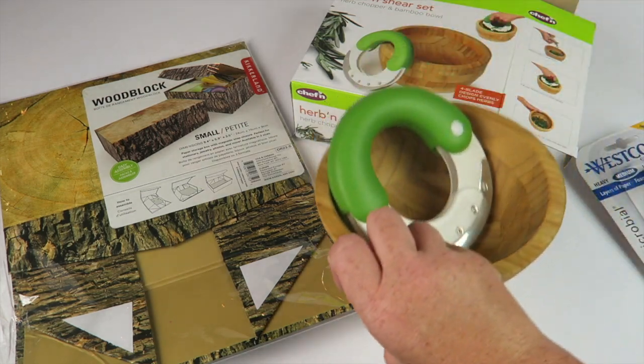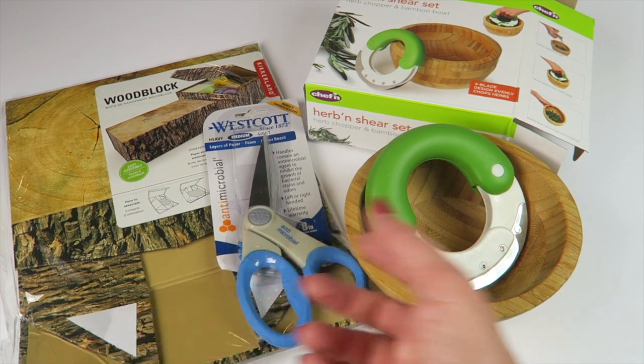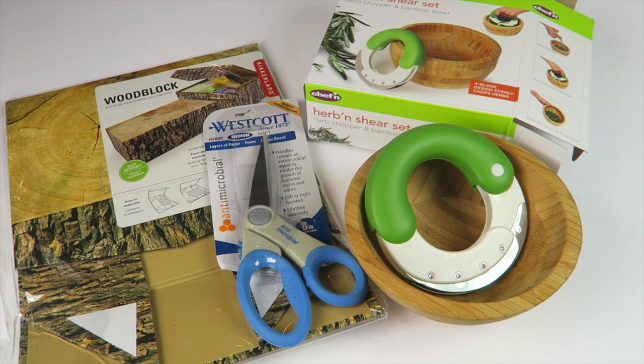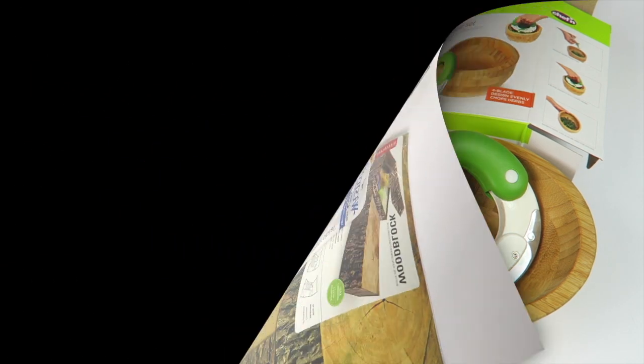I liked it — I thought it was a good box. I'll definitely use the herb set and the scissors the most. The wood box will probably go to my son. For $9.99, it's a mystery — if you like subscribing to subscription boxes for the surprise every month, this is the box for you because every month is a complete surprise with no theme. The link is below, and remember if you subscribe by the 15th you'll get that string of lights. Thanks for watching and have a great day!